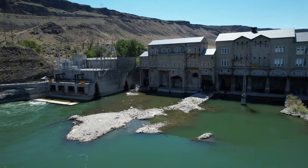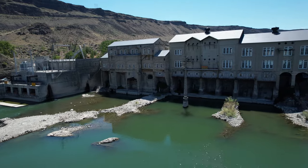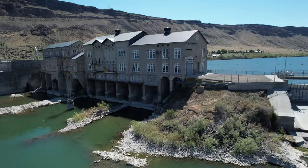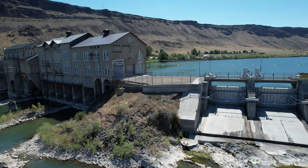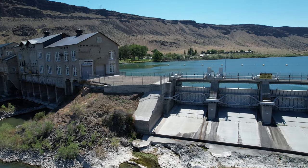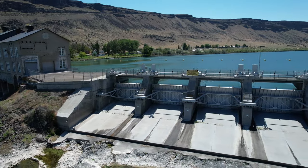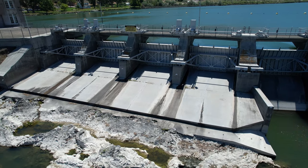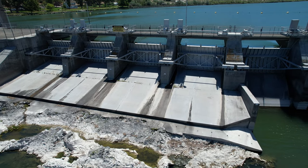That drone is fun to fly. This is the Mavic Air 2S — look at the video quality. I'm just so impressed. It's my favorite drone of all time, although I put the Mini 2 up yesterday and what a hoot that is to fly. There go the spillways — nothing coming over.